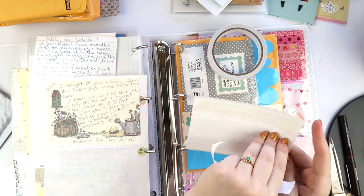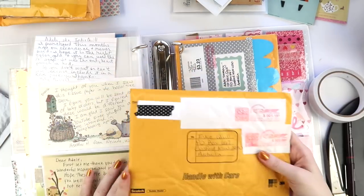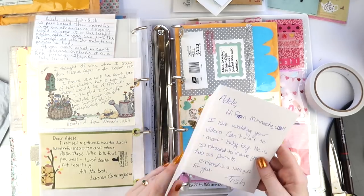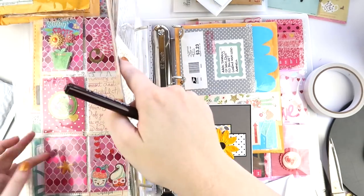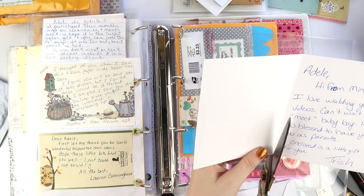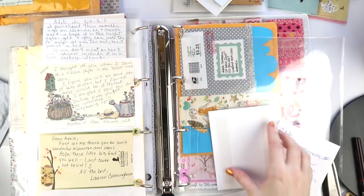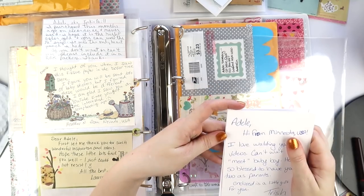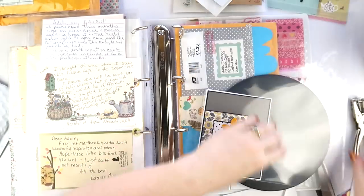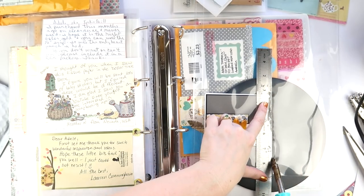I've only done one binder video so far, so let me know if you'd like to see more of these every four or five months. It might look harsh cutting the card in half, but I promise I'm just sticking the front to the back — it makes way more sense because there's so much extra space otherwise.